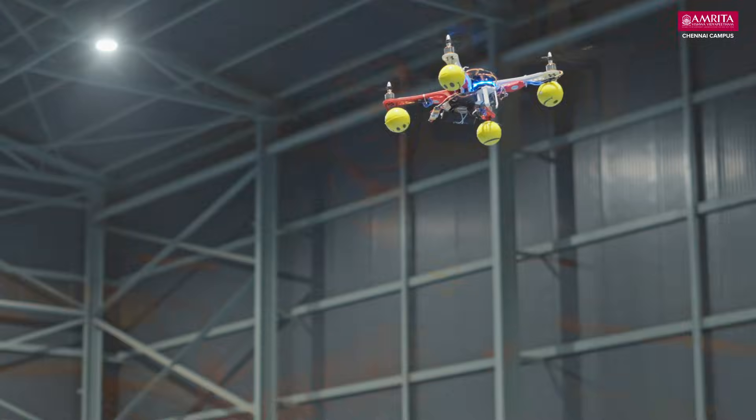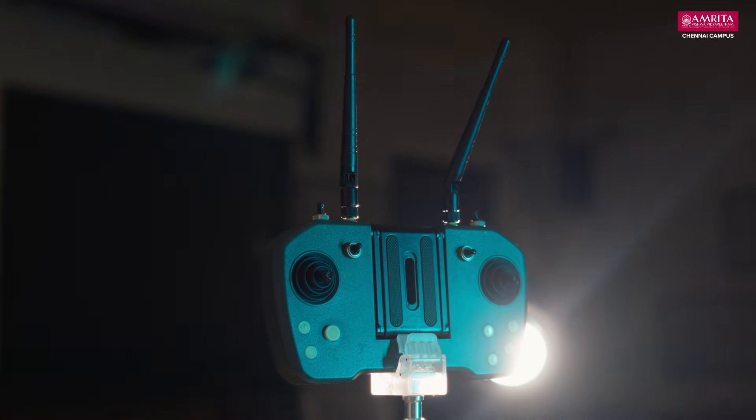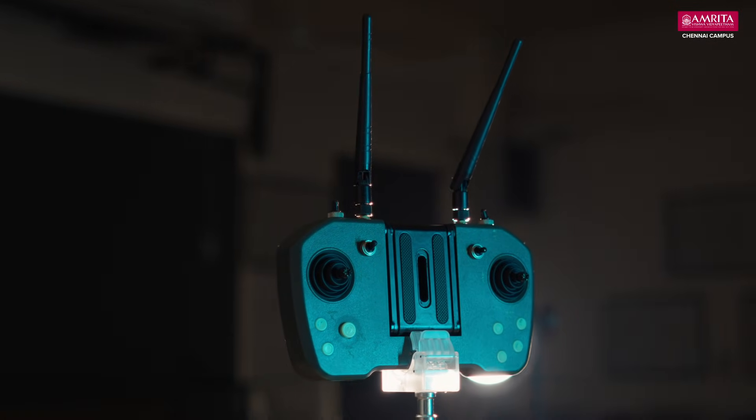Coming to the actual thinking — or the brain of the drone — we are using Python as the main framework, with modules like DroneKit, Mavlink, and PyZbar. We use DroneKit for navigation to waypoints or the delivery location, and Mavlink to communicate data between the drone and the ground station. PyZbar is used for scanning the QR code.